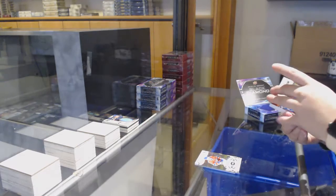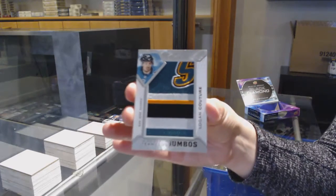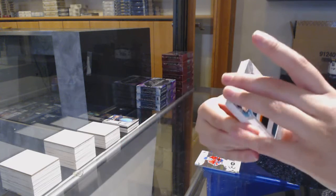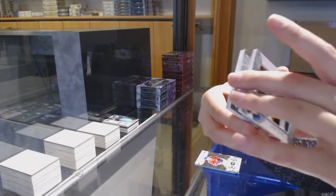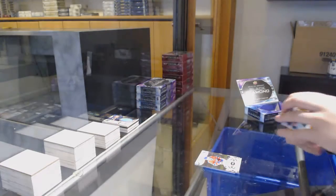That's pretty. Team Logo Jumbos for the Sharks, Logan Couture. Diamond Mine Relics Jersey, Jakub Silfverberg for Anaheim. And Rookie Gems, number to 399 for Detroit, Taro Hirose.